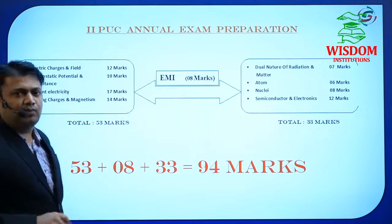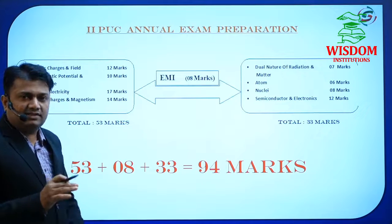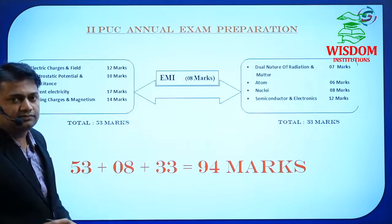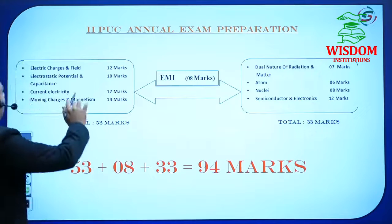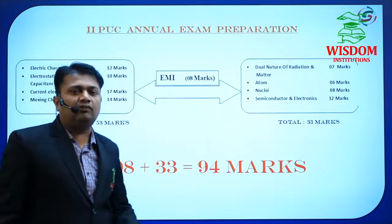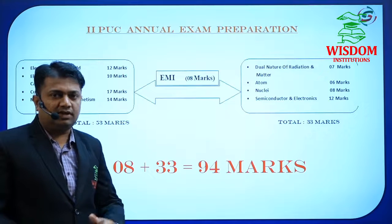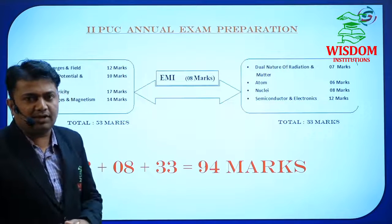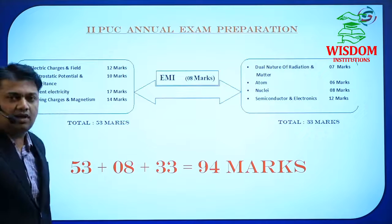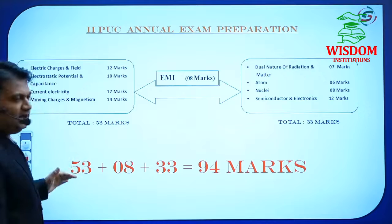The probability is electric field due to an axial line, equatorial, or long straight conductor. In this chapter, one question will compulsorily be asked on Coulomb's Law — it is very important. You have to see the previous year question papers, as questions are repeatedly put on Coulomb's Law. That is why you have to master Coulomb's Law.